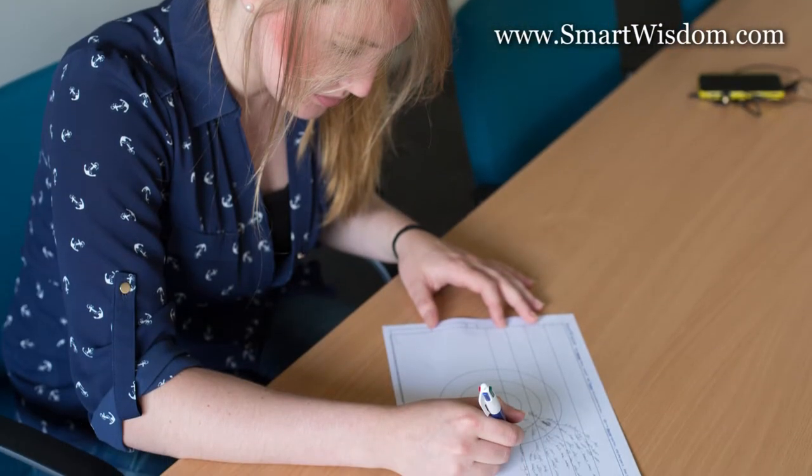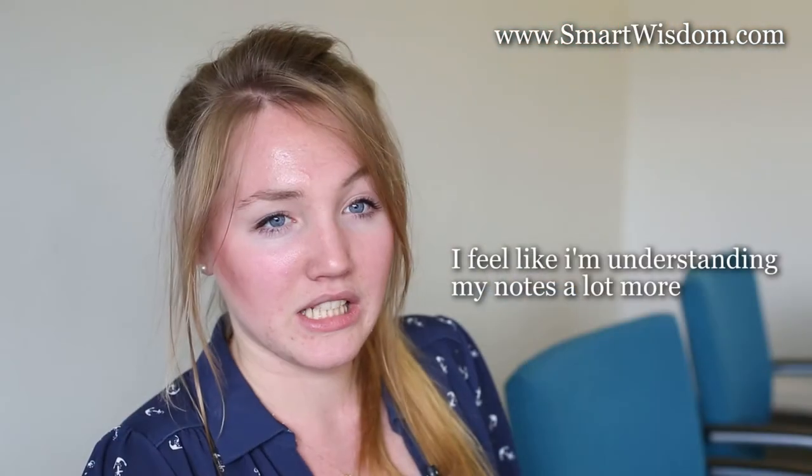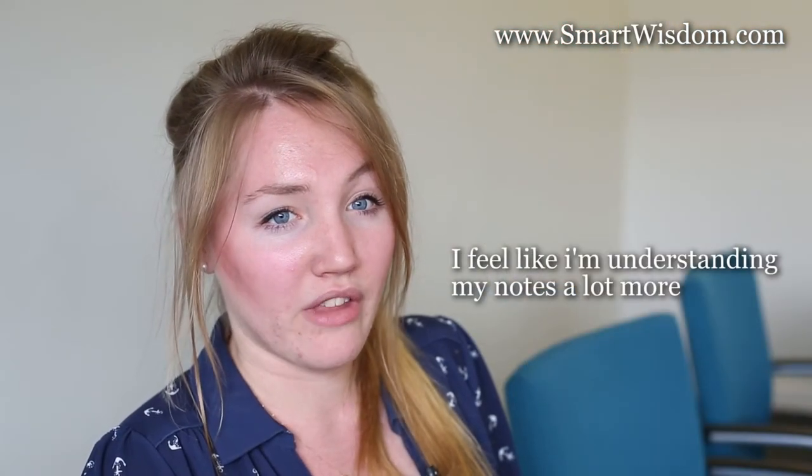When I'm using Smart Wisdom I feel good — I feel like I'm understanding my notes a lot more and they're a lot clearer to me, because I think you have to really know what you're writing, which means you have a high level of understanding. So I feel a lot more competent after writing my notes.